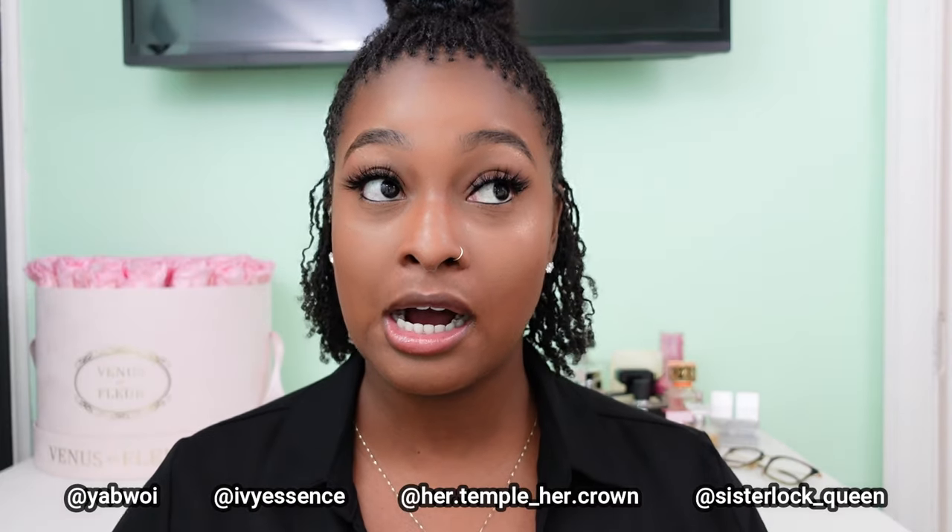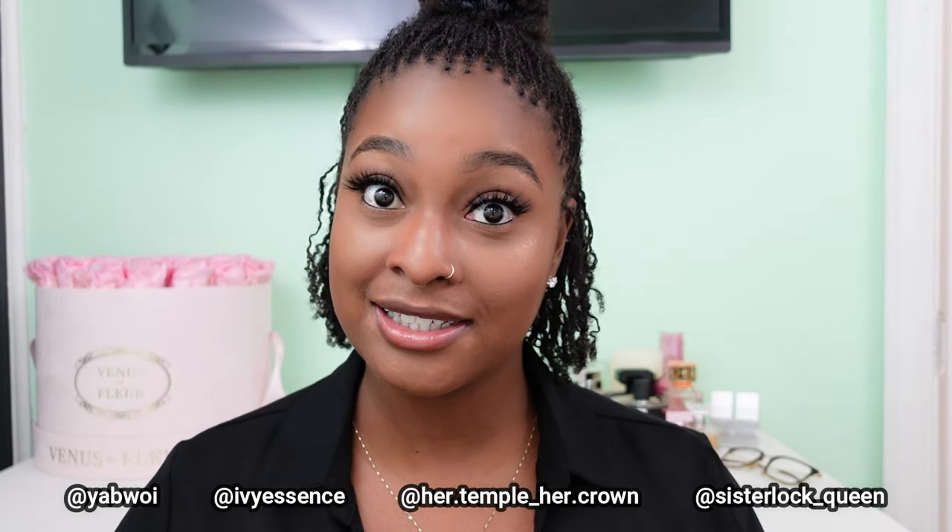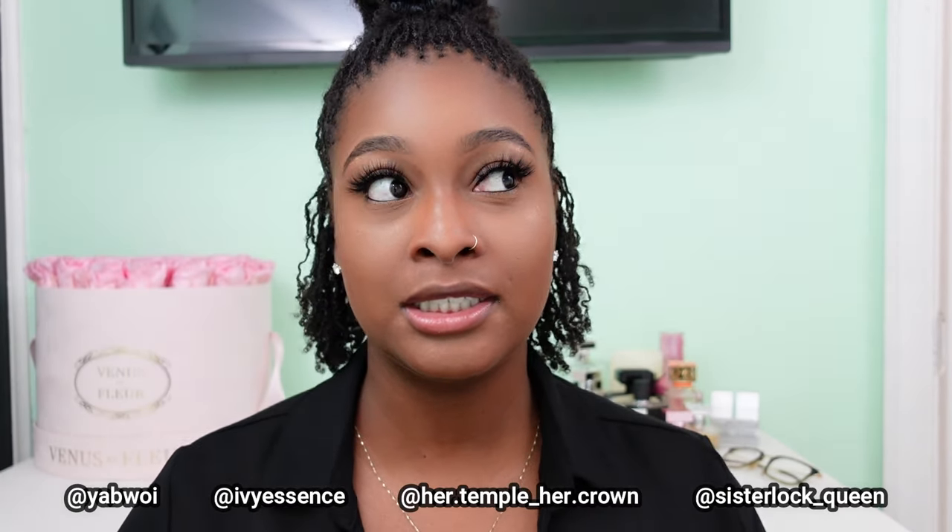Number seven: your hair is not going to look like your sister locks hair crush — sorry, it's not. That's a reality you're going to have to address early on. Some of my faves on Instagram are Ivy Essence, Her Temple, Her Crown, and Sister Lock Queen. Comment down below some of your favorites — let me know their Instagram and YouTube channels.